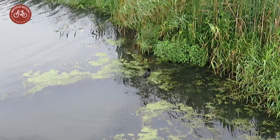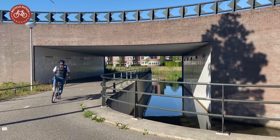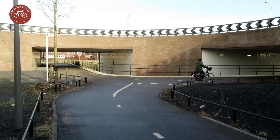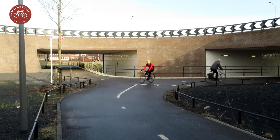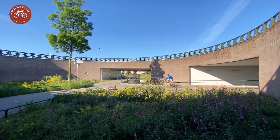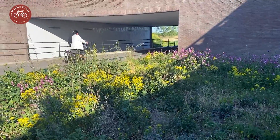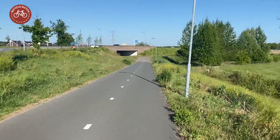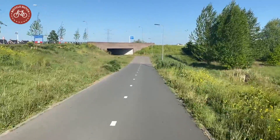A waterway was also diverted to flow right through the center of the turbo roundabout, next to the cycle paths. In winter it is all a bit dull in the lower level of the roundabout, but in spring many flowers unexpectedly make the inside a lovely area to cycle through. Safe cycling infrastructure can and maybe should also be aesthetically pleasing.